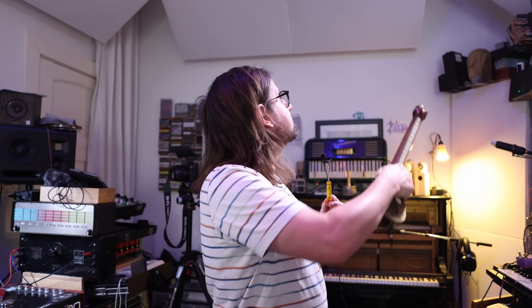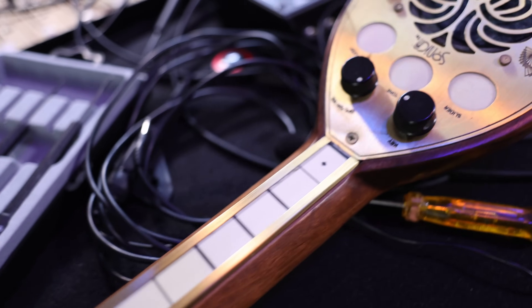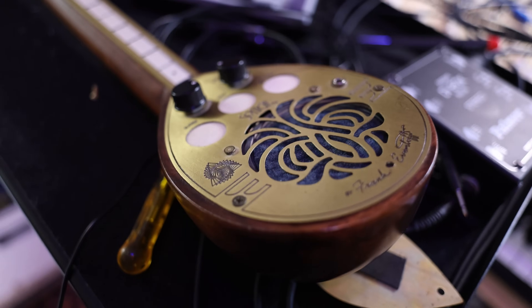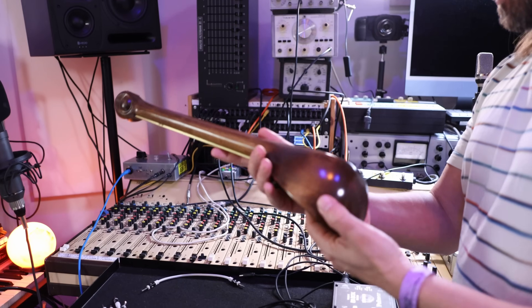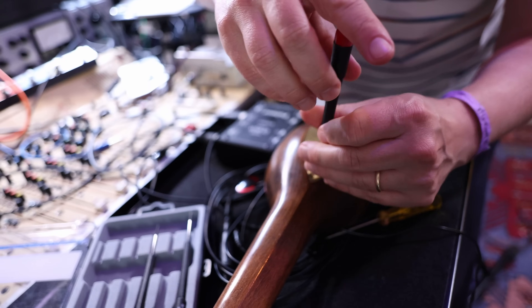Heinbach got the Sonica first and was really excited, then got the Mattel Musical Thing too and decided to make a video about it. But he couldn't reach Frank Eventoff — he tried through Sensel and via LinkedIn, and it all got delayed. Then I made my video. He tried to contact him and said, 'This is like the missing link to everything,' because I couldn't show the Sonica since I didn't have it. We tried to get it running — there's a battery compartment inside.